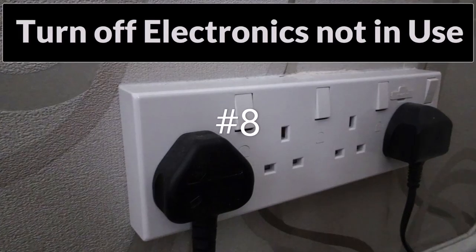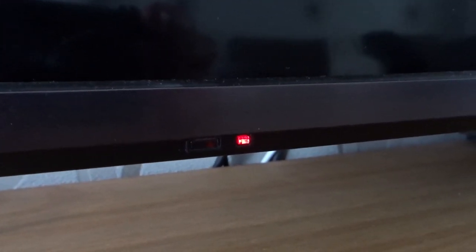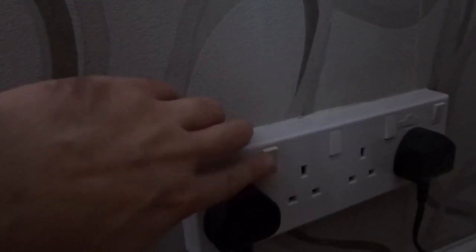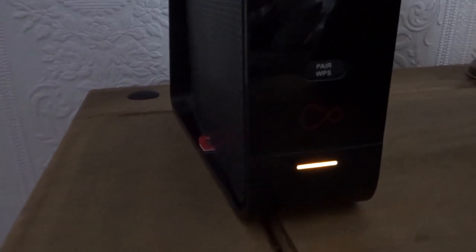At number eight, turn off any electronics that you're not using, such as your TV. That little red light means that it's on standby and it is actually using energy all the time, so switch it off. The same goes for things like your wi-fi at night — you can switch it off if you're not using it.